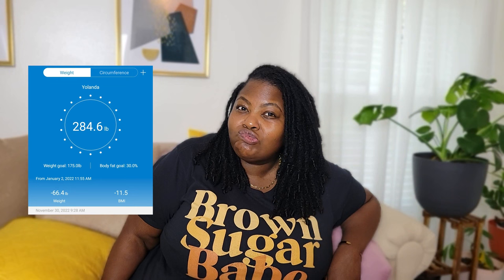I weigh in weekly on Wednesdays, so come back Wednesday and I'll have an update for you guys. As of last Wednesday I weighed 284.6 pounds. So I've lost over 66 pounds, and now you're all caught up. But feel free to check out any of my videos — click through to learn more about my journey.